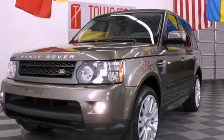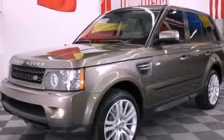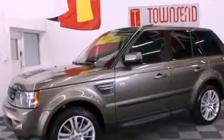This is a 2011 Land Rover Range Rover with great fit and finish. It has a 5.0-liter 8-cylinder engine and an automatic transmission.